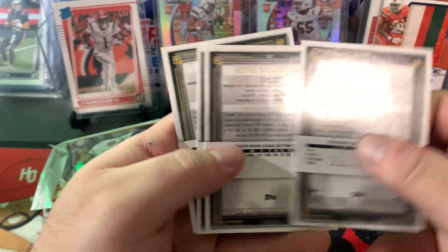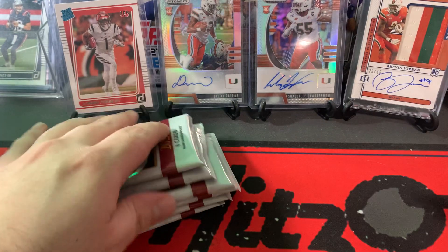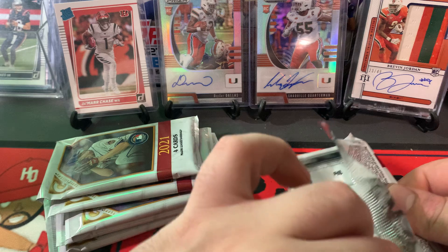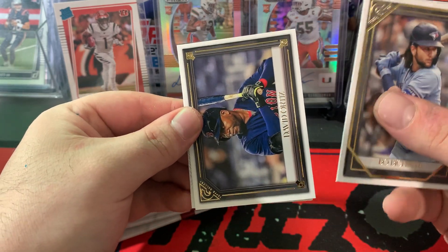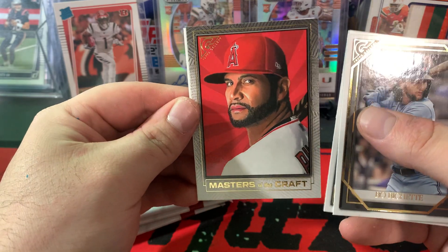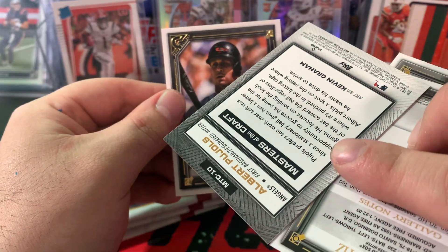Show you guys the backs — pretty good looking backs. It's almost like a museum collection type, just not the stock. Boba Chet second year card. David Ortiz. Masters of the Craft — Albert Pujols. Good looking card.